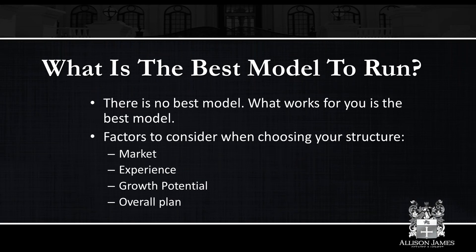What is the best model to run? There's no single best model — whatever works for you is the best model. It's going to depend on so many different factors. The team model may be a little bit different if you're in a market with 1,000 transactions a month versus 10,000 transactions a month. Factors to consider are the market, your experience as a team and team leader, the overall growth potential, and the overall plan. If you're looking to reasonably capture a percentage of closed transactions in that market, you'll take that into account with how you run your model.